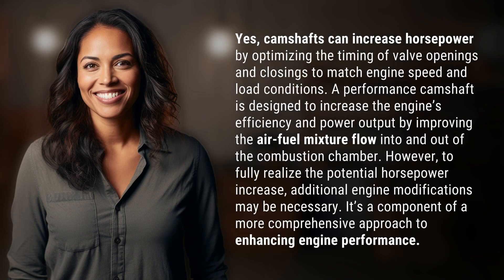Yes, camshafts can increase horsepower by optimizing the timing of valve openings and closings to match engine speed and load conditions. A performance camshaft is designed to increase the engine's efficiency and power output by improving the air-fuel mixture flow into and out of the combustion chamber.